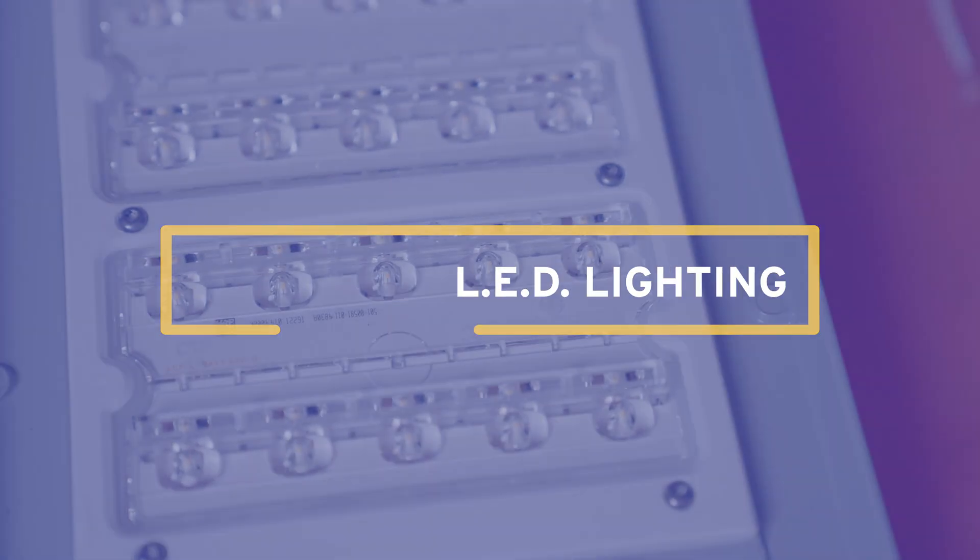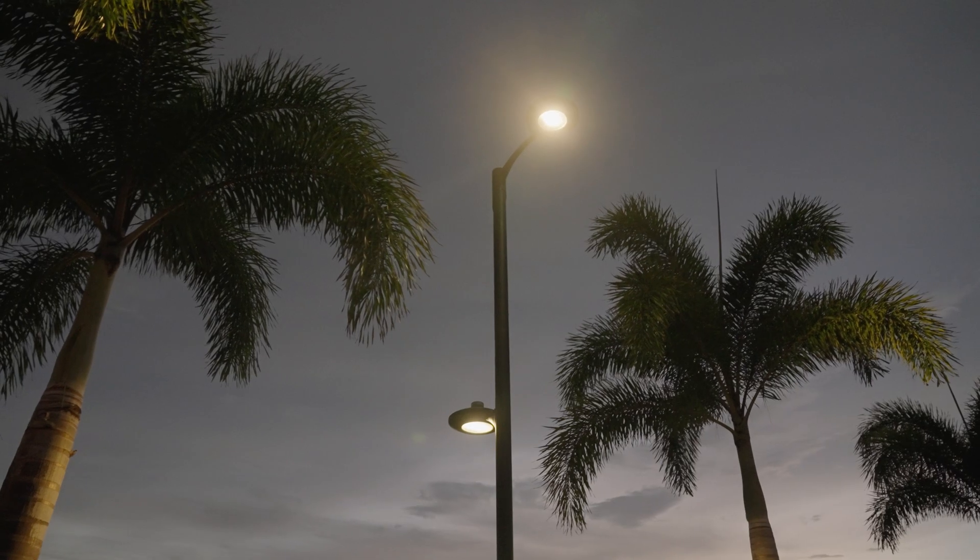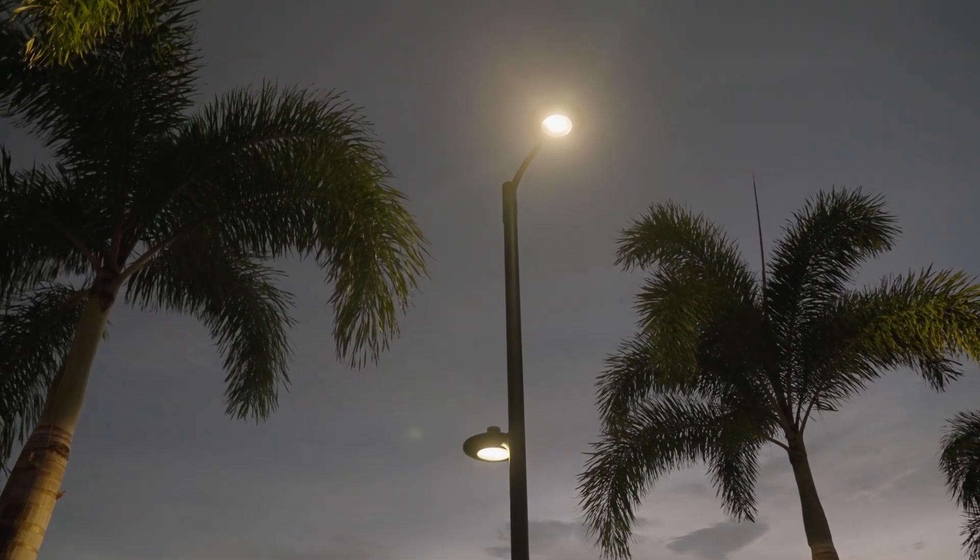LED lighting is up to 60% more efficient, more safe, because it can have a bigger throw pattern.